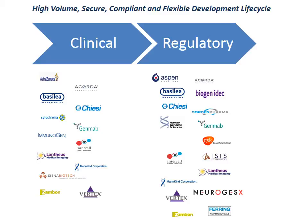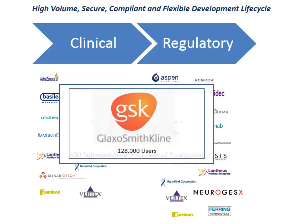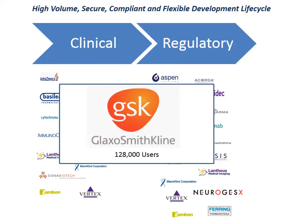In their first year, Vertex compiled over 600 submissions and continue to do so at a rate of more than 10 a week. GSK globally have 128,000 QMAS users in 6 continents and over 30 countries, and have used the system for more than a decade.